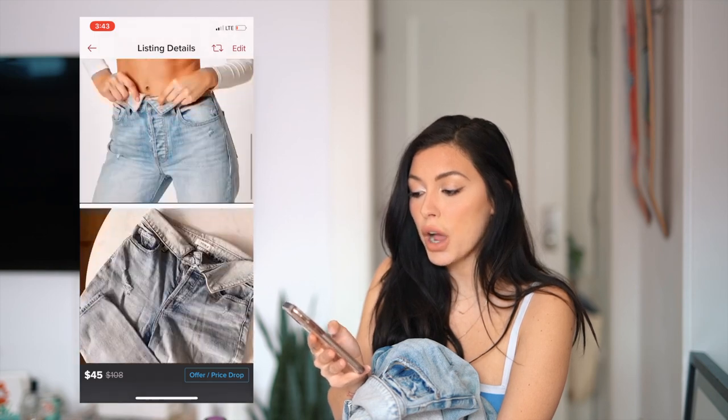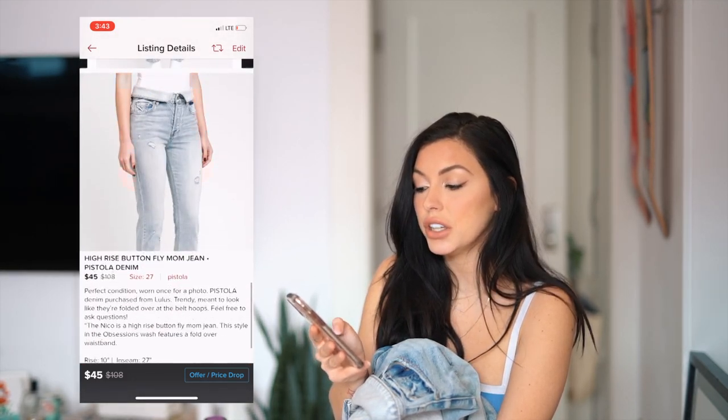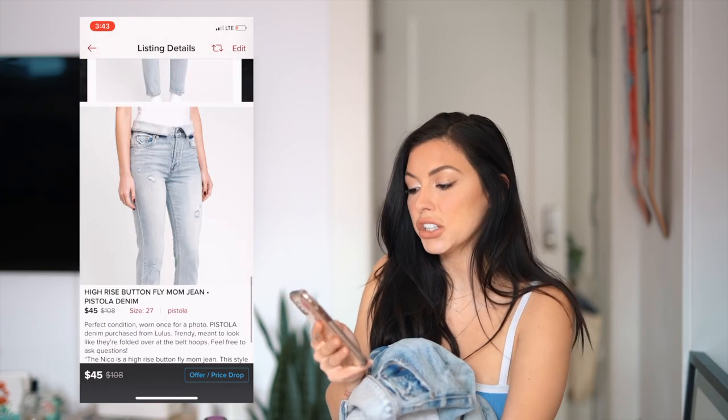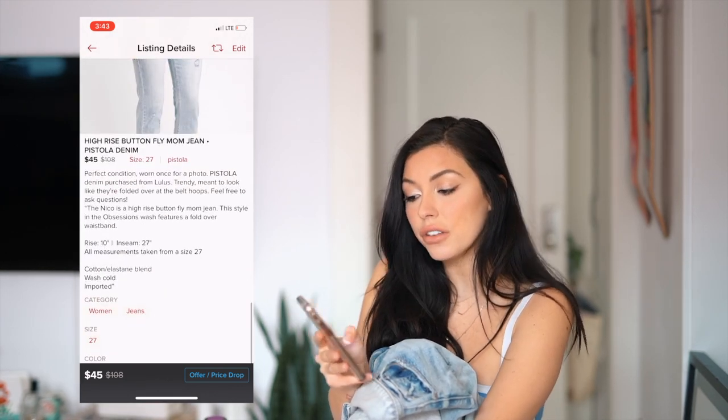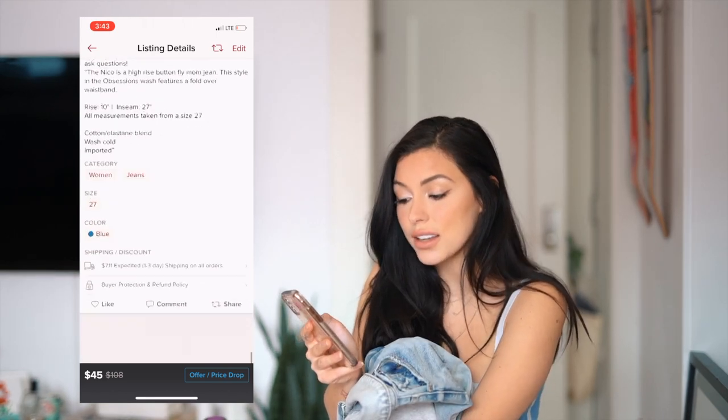Buyers see the actual products, they see it modeled, and they see the regular e-commerce photos. They've got all of the information and an invitation to ask more questions if they want. This is how I list things and hopefully that helps.